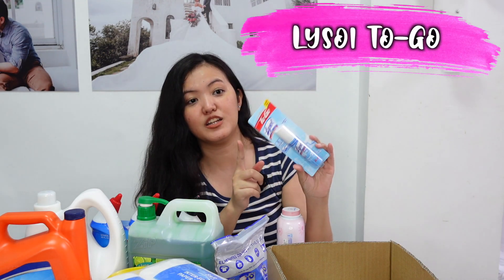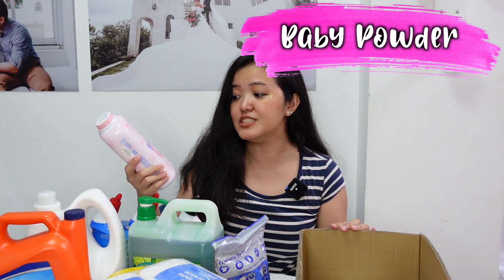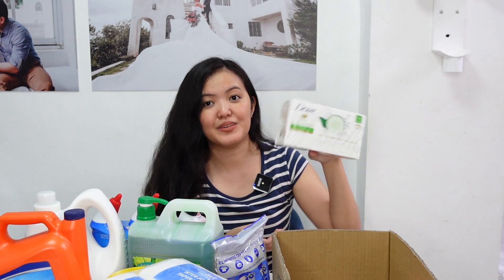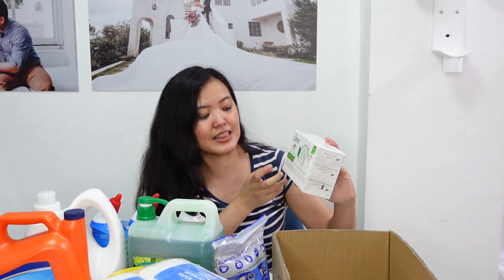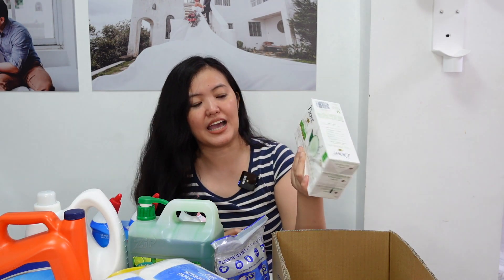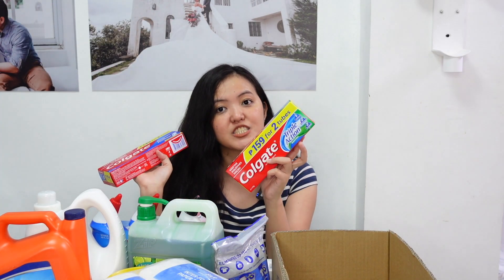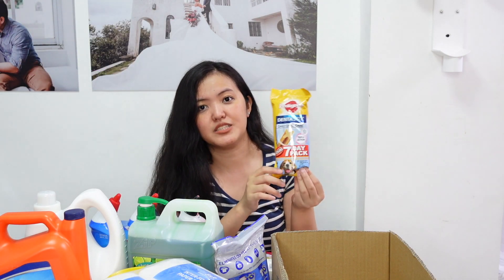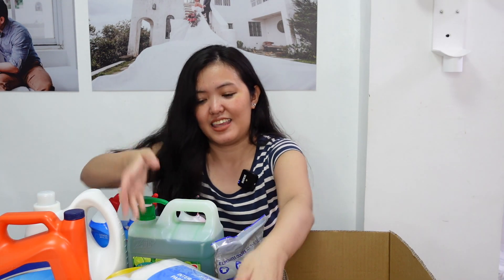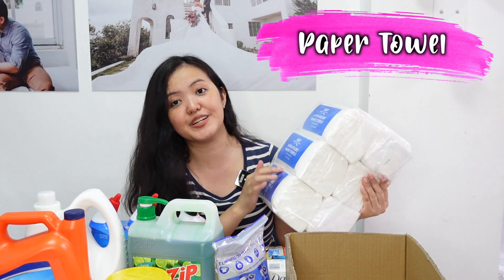Next item is this Lysol to-go disinfectant spray — dadalhin ko na ito every time na aalis kami. We also bought this Johnson's Blossom Baby Powder, 500 grams. Next item is this soap from Dove — Cool Moisture Beauty Bar with Cucumber and Green Tea scent. Sobrang mabango siya, naamoy mo na siya kahit hindi pa buksan. Next item are this toothpastes: Colgate Triple Action Original Mint, and Colgate Maximum Cavity Protection with Amino Power. For our dogs, Dentistix Daily Oral Care. And lastly, this SNR Interfolded Paper Towel — sobrang sulit bumili ng tissue sa SNR.